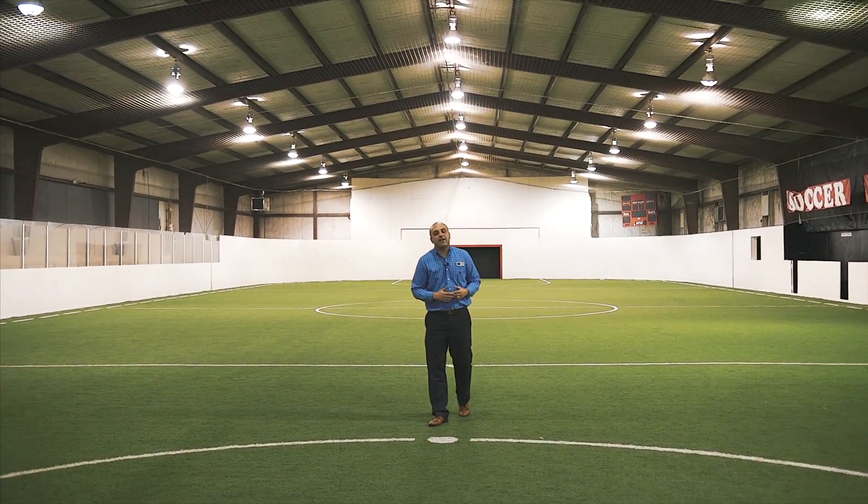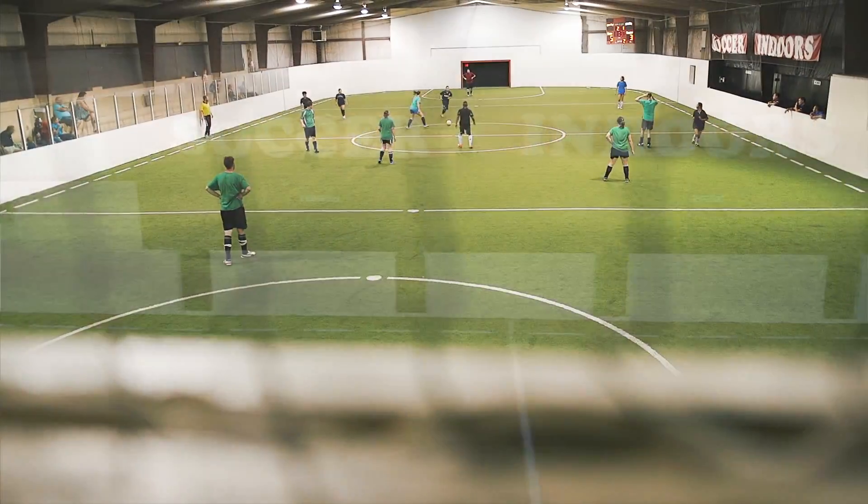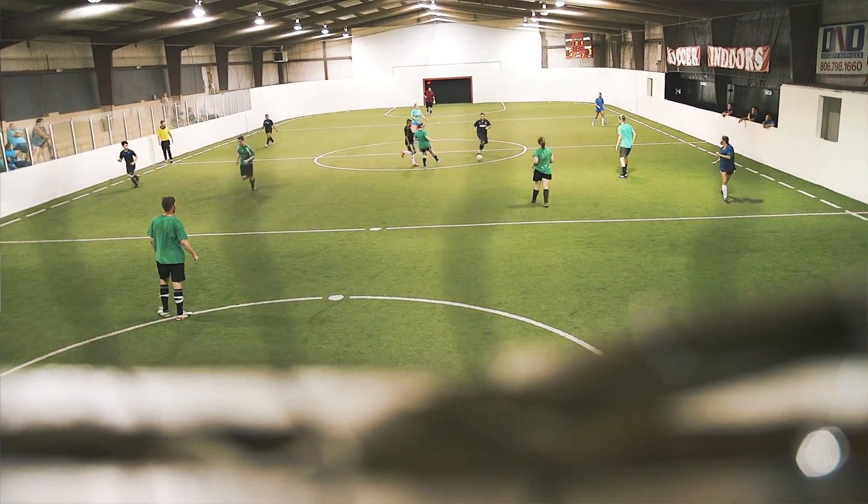Hello everybody, PJ with Xpand Realty. Today we are at one of our new listings. We are super excited to announce it.